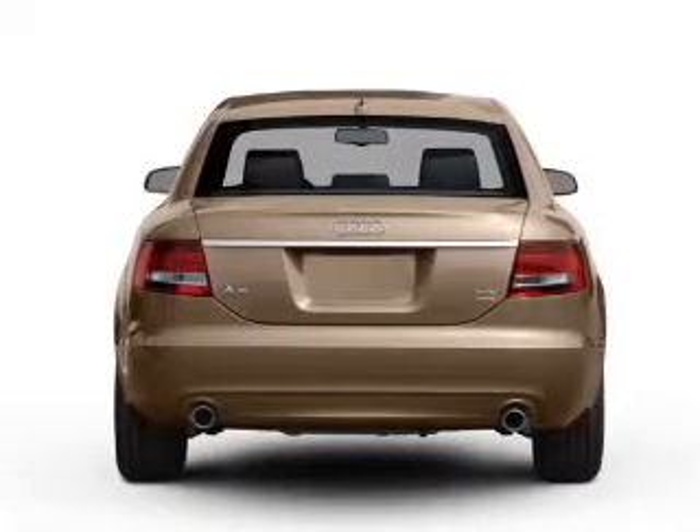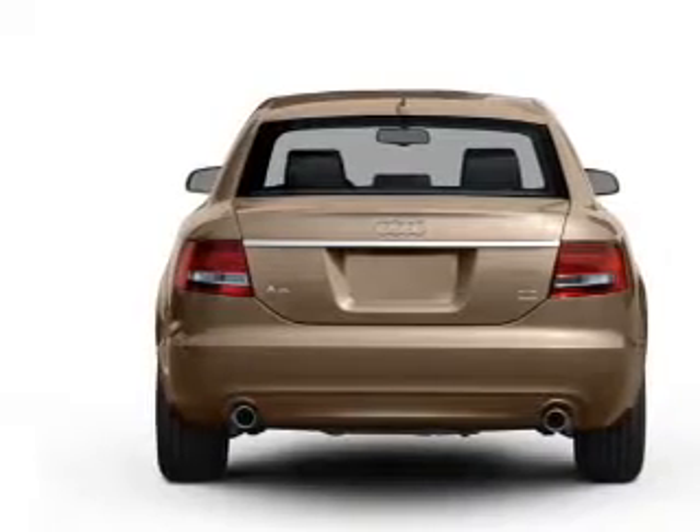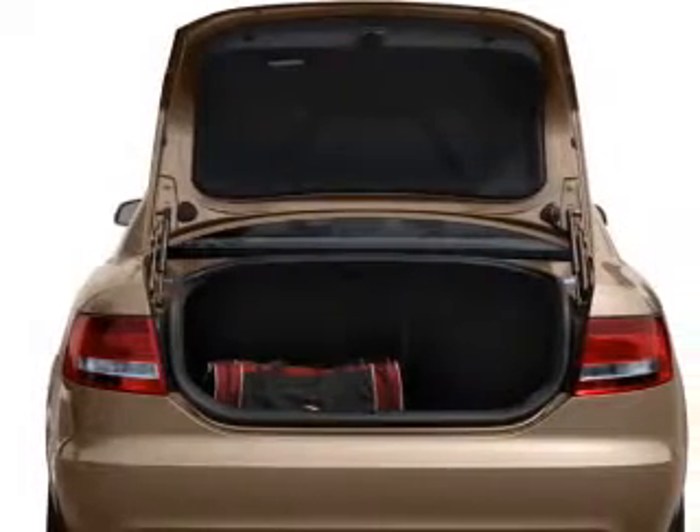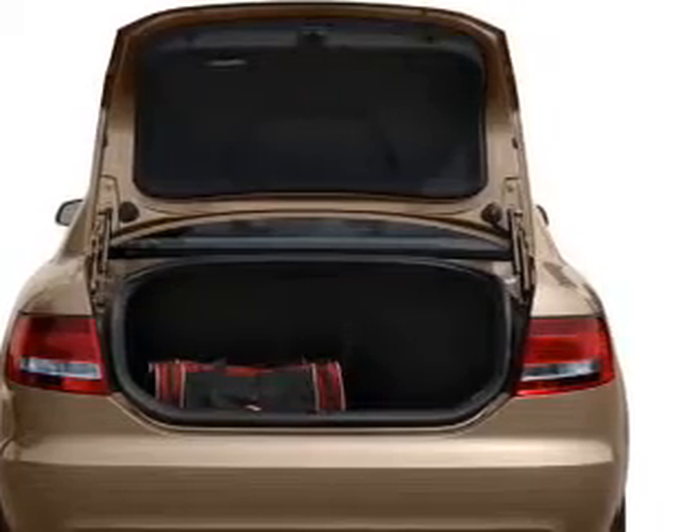Premium wheels lend a distinctive appearance. Savor your listening experience with the premium sound system. The anti-lock braking system will help deliver you safely to your destination. Let the outside in with a power convertible roof.